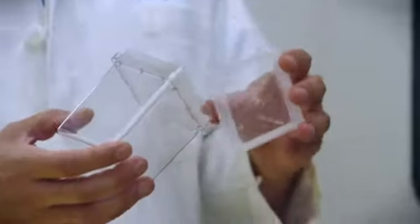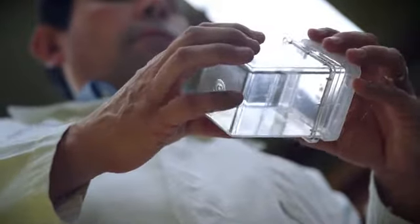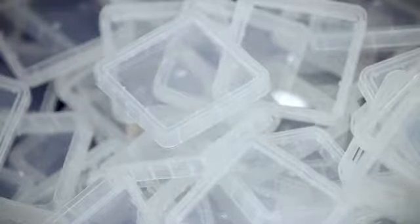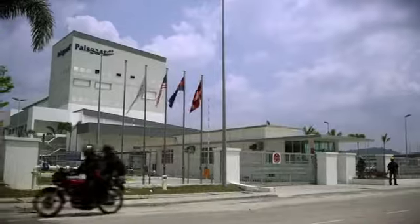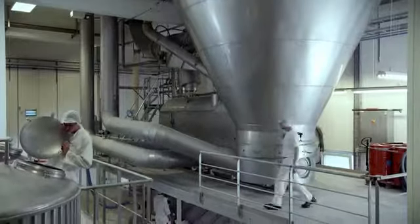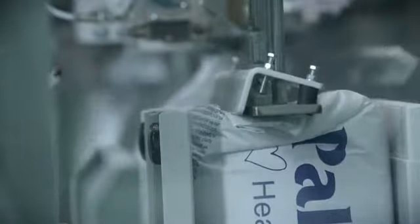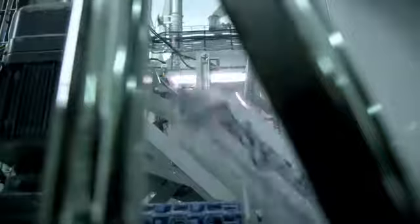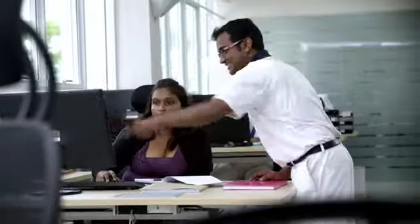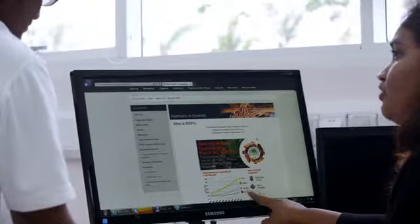By combining the experience and know-how of colleagues and business partners around the world, we can focus on the needs of our global customers. We also produce globally, for example at our newly built plant in Malaysia, close to customers in the Asia-Pacific region, or at our factory in Denmark, where we can produce active agents for the plastic industry based on various vegetable raw materials, including palm oil from plantations certified by the Roundtable on Sustainable Palm Oil.